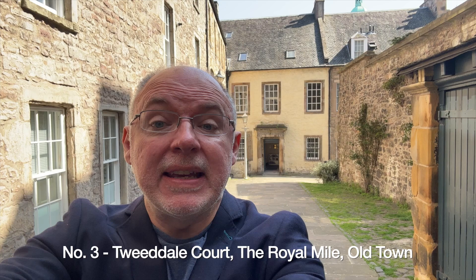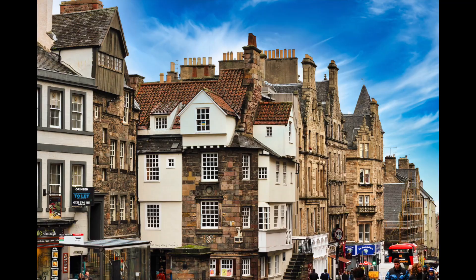Today, this is number three in the series, and you find me at Edinburgh's historic Tweeddale Court, which many of you might recognise from the Outlander TV series.